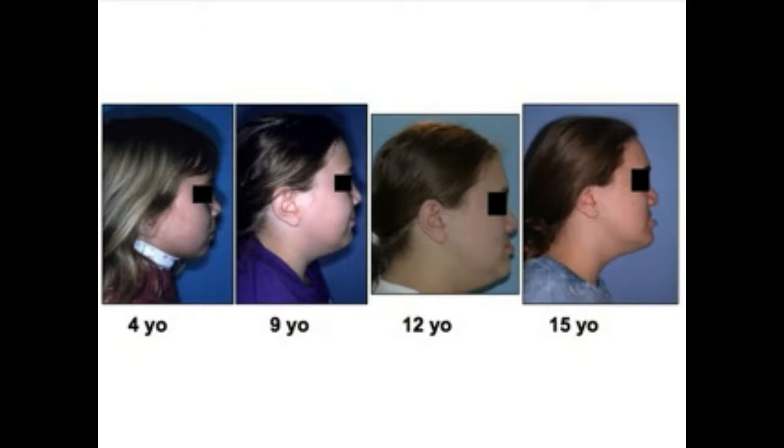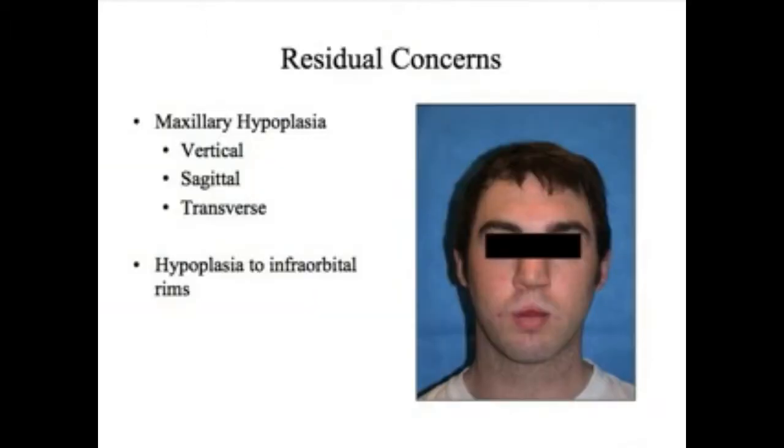There's some controversy as to whether or not that's part of the cleft deformity or whether it's the result of the surgical correction of the lip and palate. Some of the residual concerns that teenagers have who have cleft lip and palate include a small upper jaw, also called maxillary hypoplasia. The upper jaw can be small in the vertical plane — up to down — the sagittal plane — front to back — and the transverse plane — side to side.